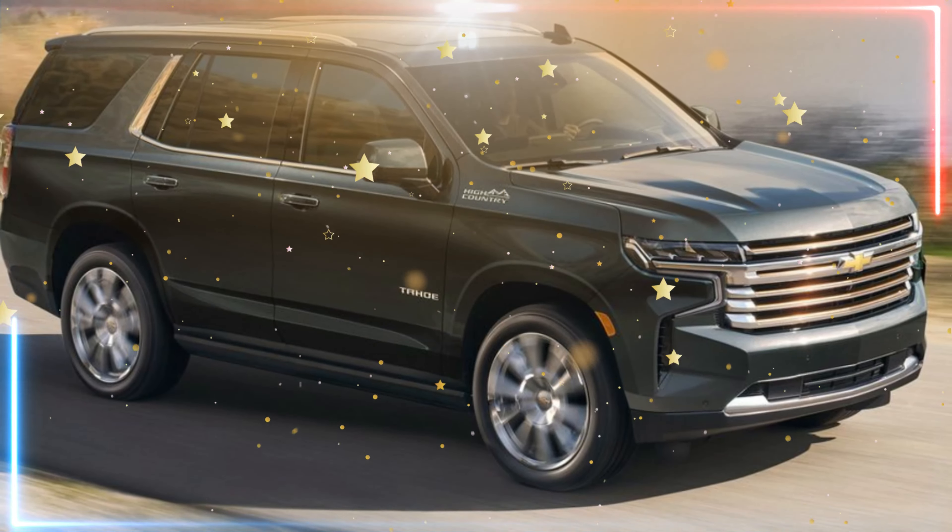The overall effect is one of muscularity and agility, despite the Tahoe's considerable size. But the real magic happens when you step inside. The 2024 Tahoe has been completely overhauled from the ground up, with a host of new features and improvements that are sure to delight drivers and passengers alike.